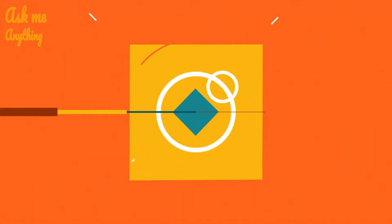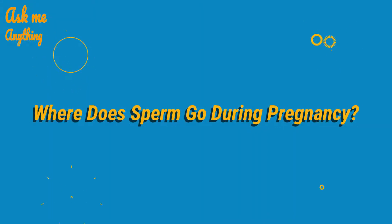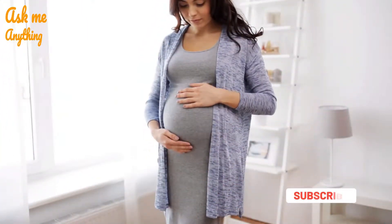Today, we will answer the question: where does sperm go during pregnancy? Let's have a look at the details.